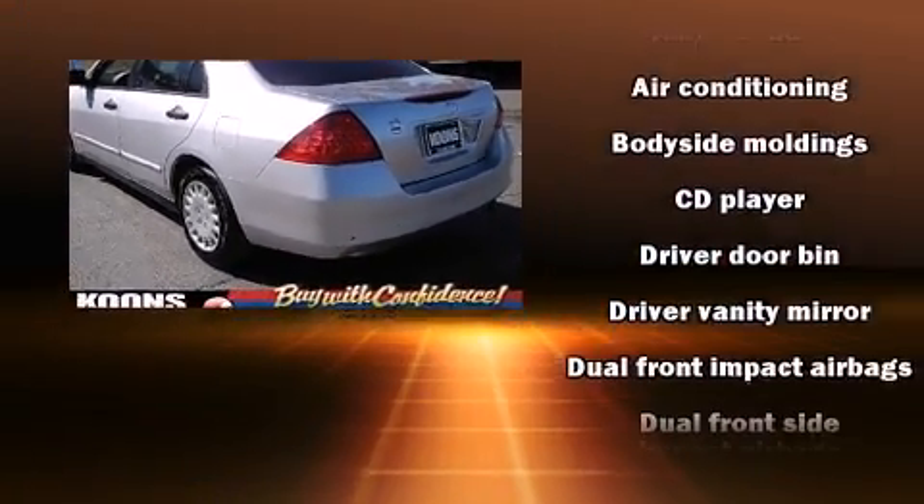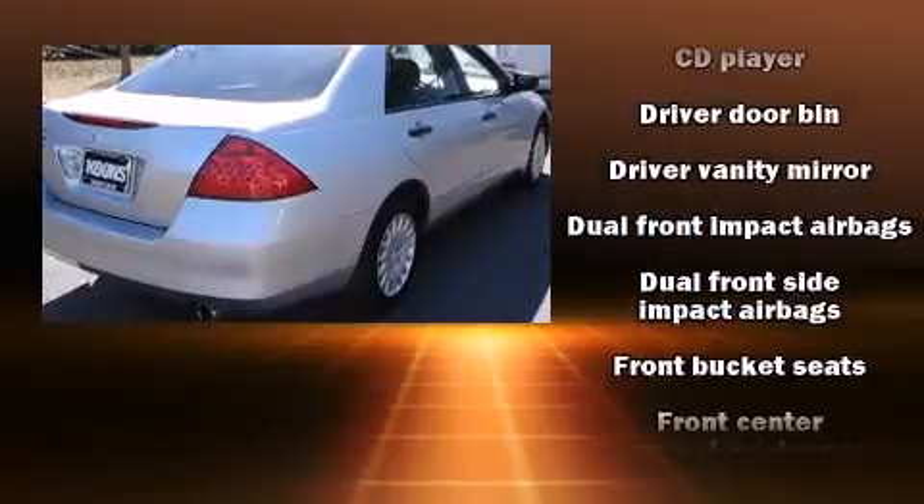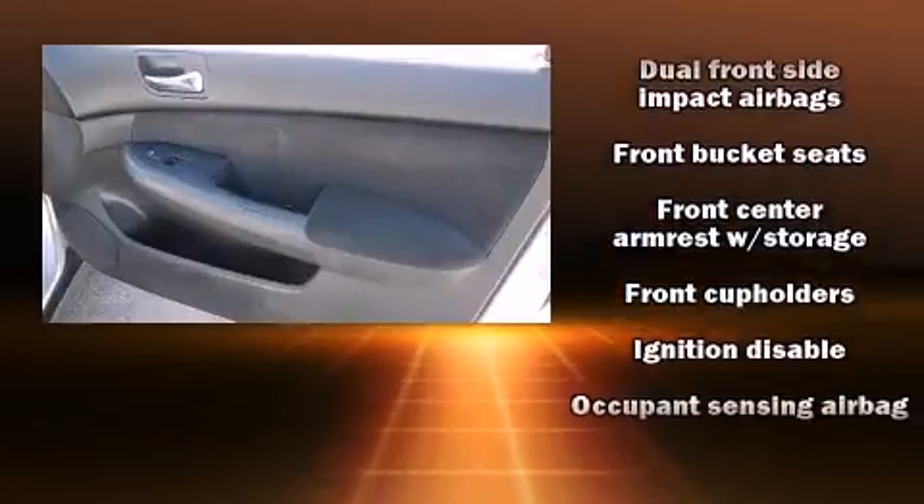Top features include remote keyless entry, front and rear cup holders, one-touch window functionality, a tachometer, and air conditioning.